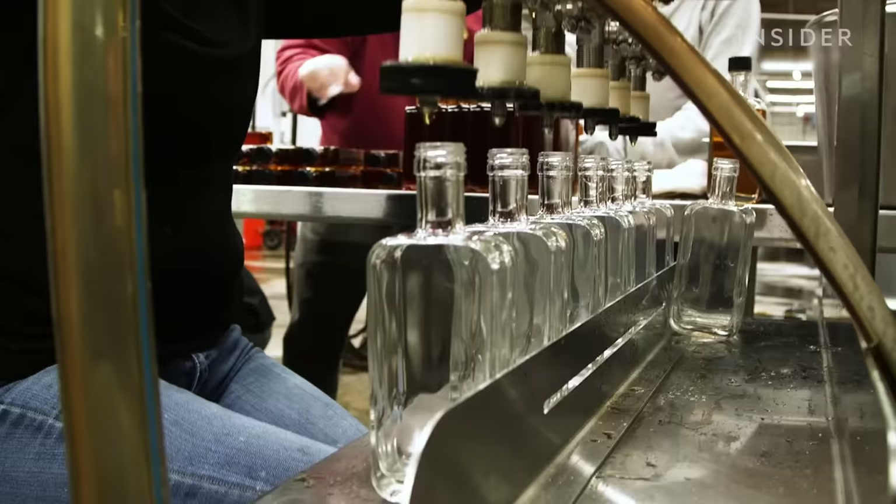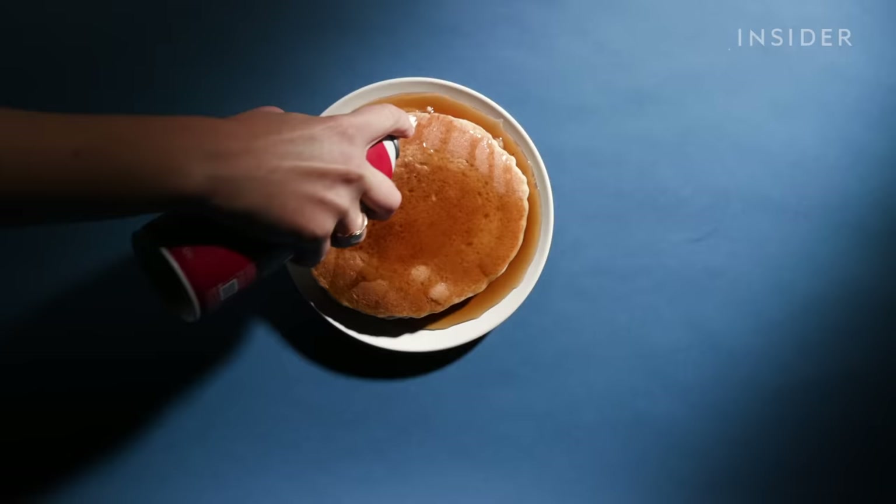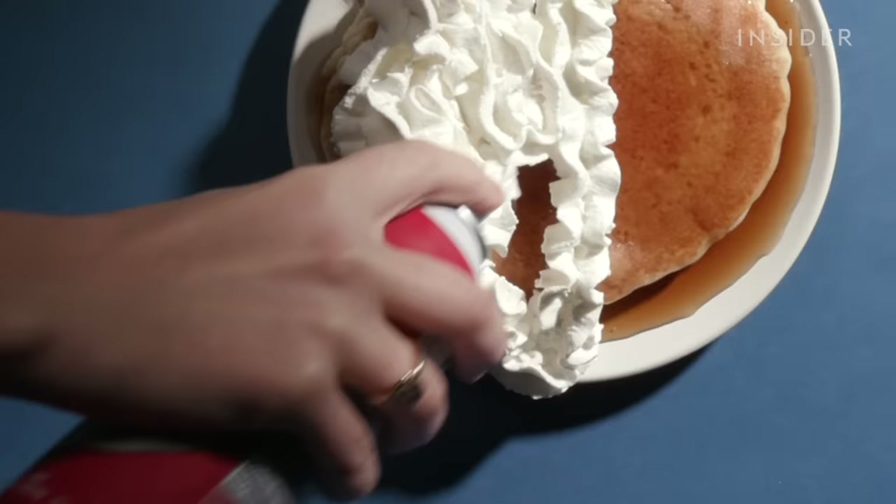Maple syrup is another tricky case. One food fraud lawyer we spoke to estimated as much as half of what's labeled 100% maple syrup might be fake.